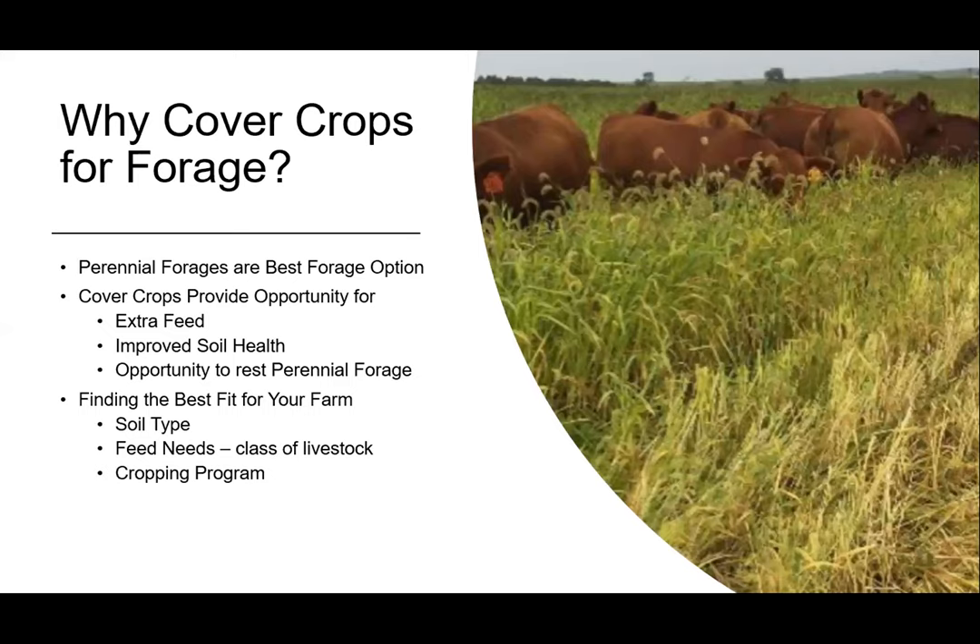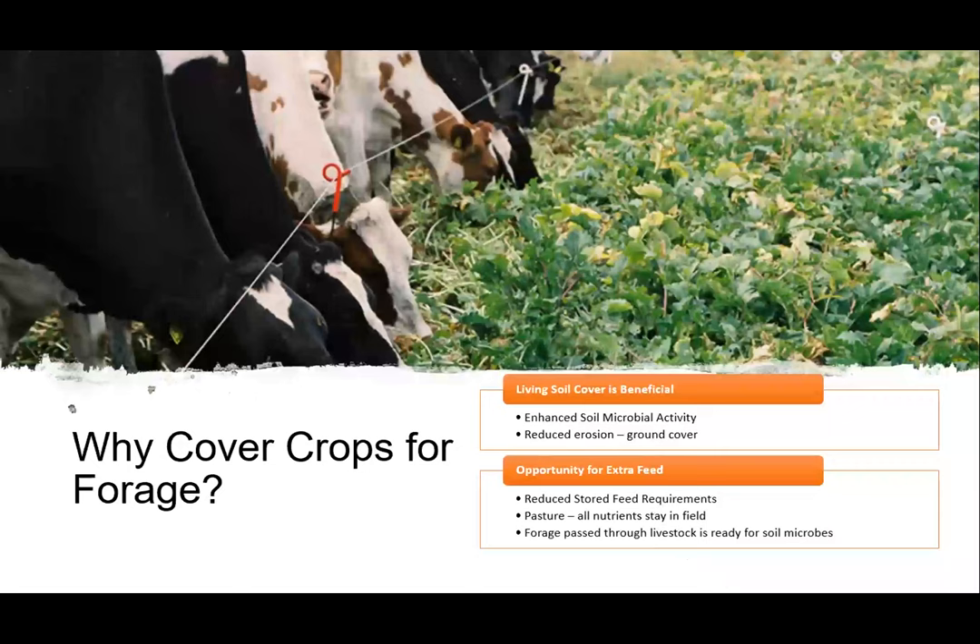You need to find the best fit for your farm. It's going to depend on soil type, what class of livestock you have, your feed needs, and your cropping program. Living soil cover enhances soil microbial activity, which relates to increased release of nutrients for plant growth. Ground cover also reduces the amount of erosion that takes place, protecting from the impact of water rain and running water, as well as wind erosion.